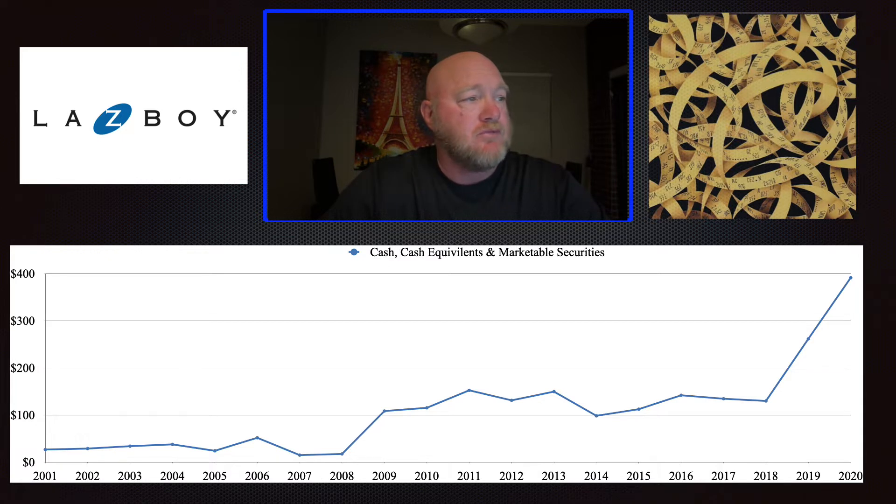You can see here with La-Z-Boy: up to 2008, the company had very little cash on hand. From 2008 to 2010, it got up to about $100 million, and it stayed around $100 million until 2018. Since 2018, it's gone up to $400 million. Some of that is debt they converted — they borrowed money and left it in cash — but the company has also done pretty well with earnings over the last few years, and some of that has converted into cash as well.